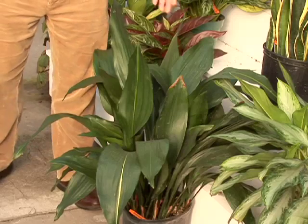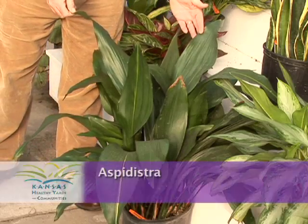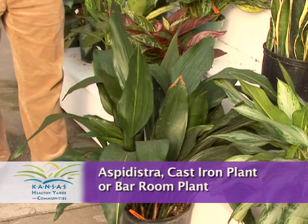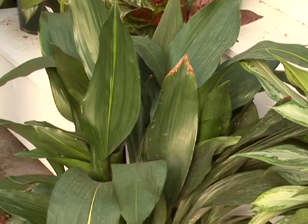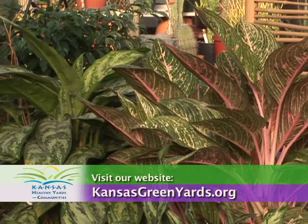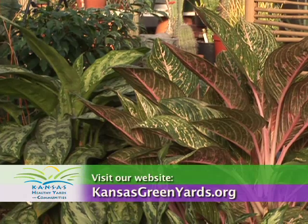If we went to the very lowest light plant we put indoors, that would be this one, which is Aspidistra, also known as cast iron plant or barroom plant. This tends to survive all sorts of abuse. Understand, we do have a plant for any light level you have indoors if you intelligently pick it for the amount of light you have in the place you want to put the plant. For more information, visit your local Extension office or visit our website at kansasgreenyards.org.